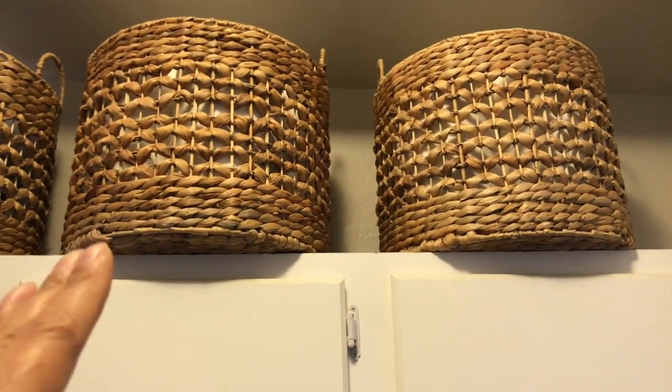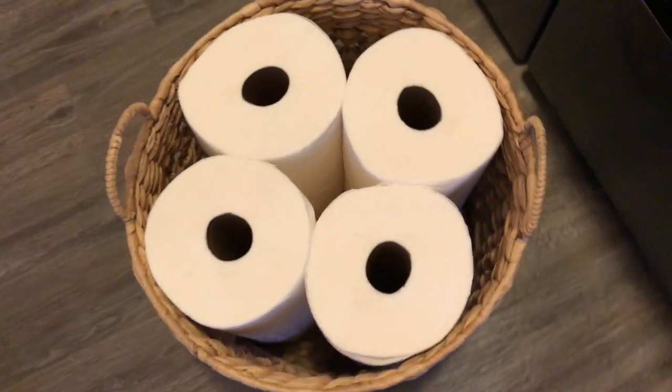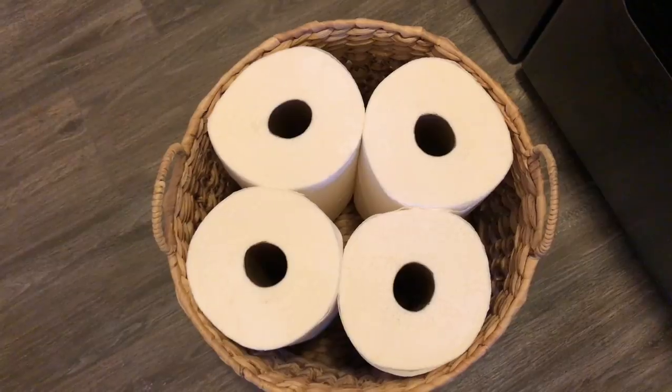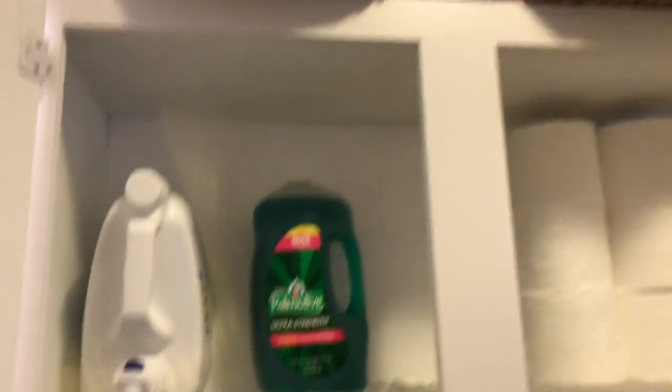Here is overflow paper towels from Costco. I wanted to show you what the basket looks like — you can see four paper towels fit in there. Since they painted the wall, I decided to finally paint these cabinets. They had that unfinished corkboard look, and I thought it would only take a couple hours — it actually took a couple of days and about three coats of paint. I painted everything white, even up top.